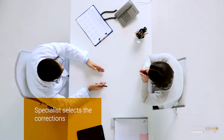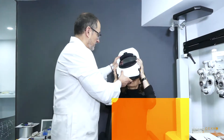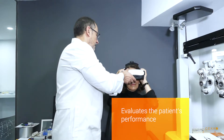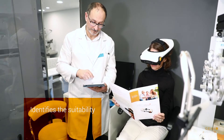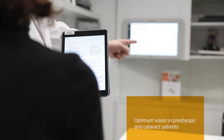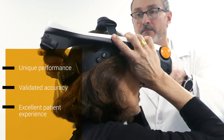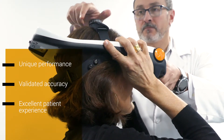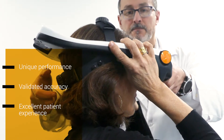The specialist selects the different corrections to be tested, then evaluates the patient's performance at different visual distances, and identifies the suitability of the patient for multifocal lenses, getting the best option for an optimal visual performance at all distances.